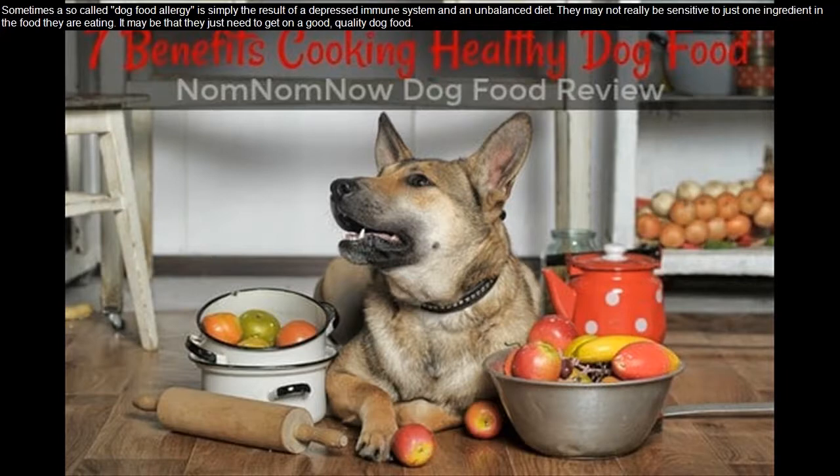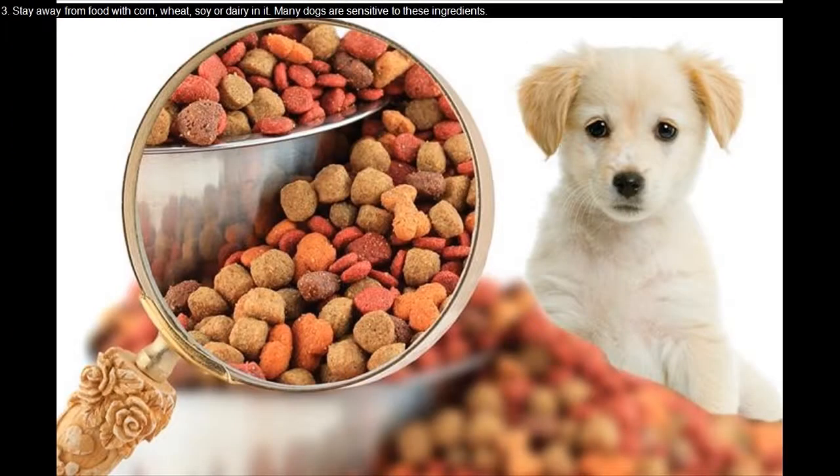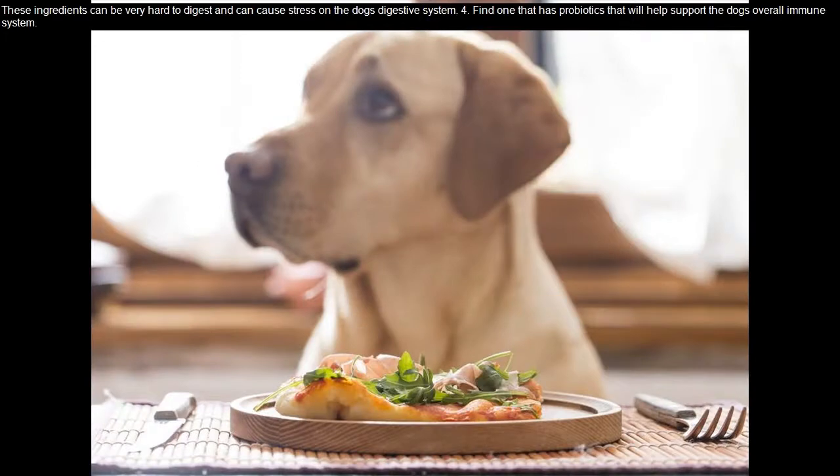It may be that they just need to get on a good quality dog food. Tip three: stay away from food with corn, wheat, soy, or dairy in it. Many dogs are sensitive to these ingredients, which can be very hard to digest and can cause stress on the dog's digestive system.